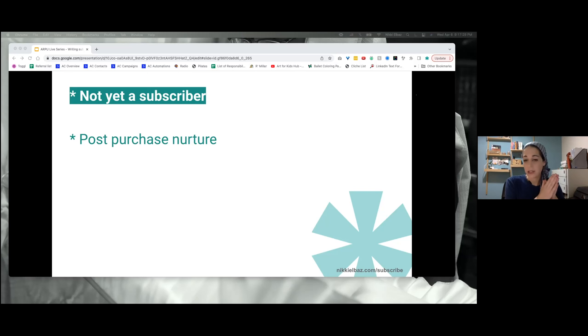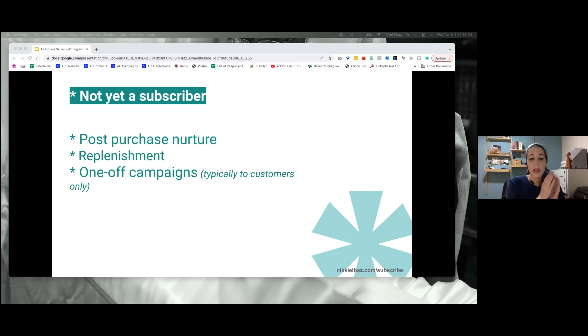The emails to send are post-purchase nurture — after they bought from you and got the product, then send a nurture email telling them: hey, you purchased — here's a way to keep getting our products, we have a subscription, here's what's awesome about it. Replenishment emails — when they're running low, instead of just getting a new one, why not get a subscription? And then one-off campaigns — general campaigns you can send to your customers.